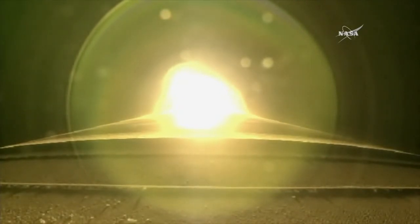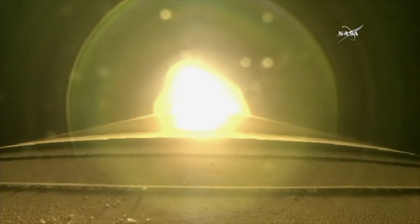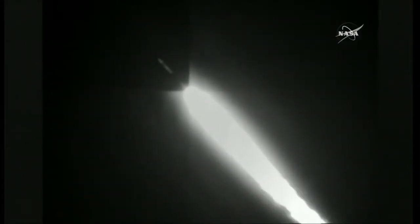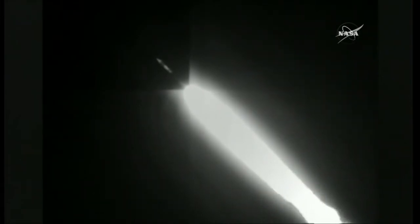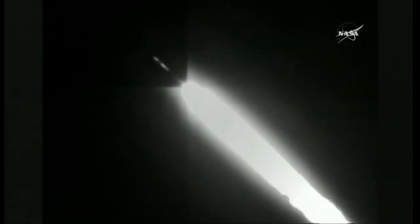Coming up on the throttle down. The booster has throttled back right on schedule. Signatures look good. Pump speeds, injector pressures continue to look right within band. Body rates controlling down the middle. Current altitude is 13 miles, downrange distance 7 miles, current velocity 1,965 miles per hour.